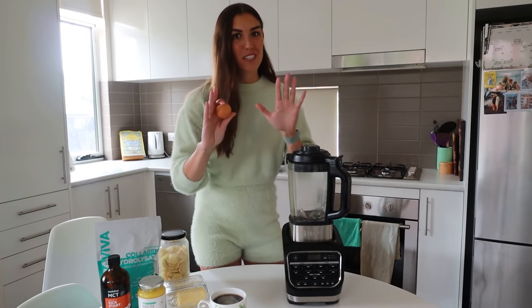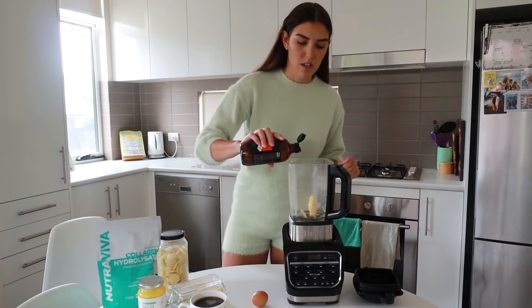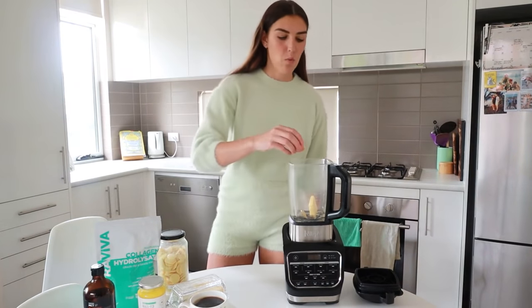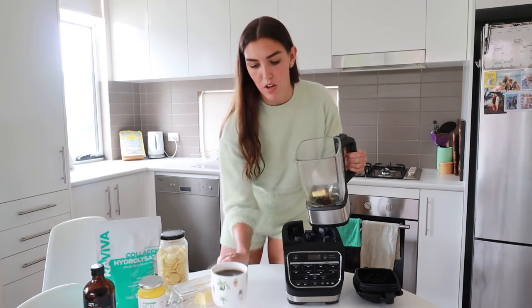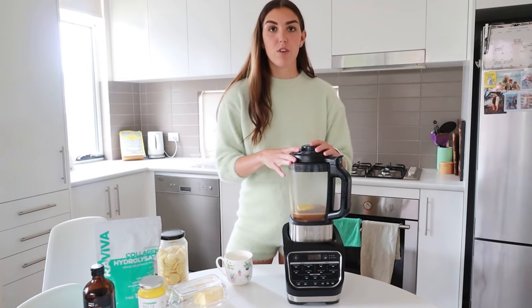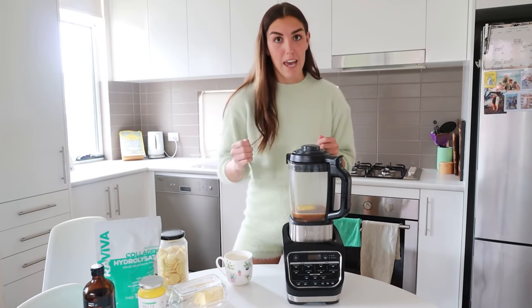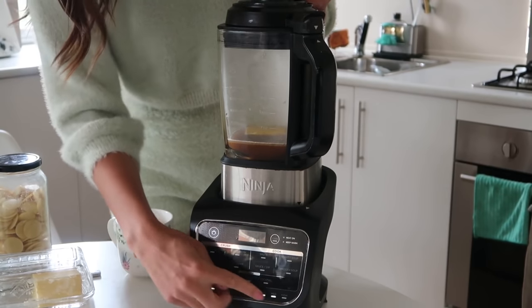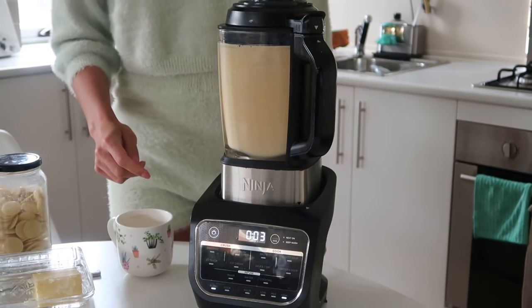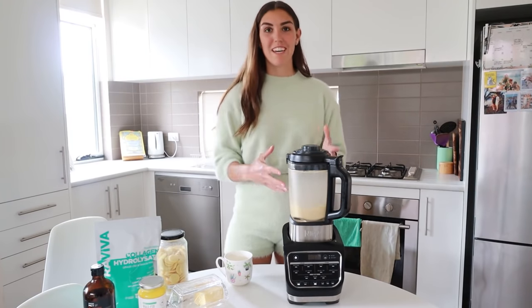The egg yolk might be putting some of you off, but trust me, this makes bulletproof coffee delicious. It makes it so frothy and so creamy, and you get an extra dose of fat as well as some fat-soluble vitamins. So in goes the butter. I always just eyeball the MCT oil, and one egg yolk. Now I'm going to pour my cup of coffee in. Put the lid on the blender. If you don't have a glass blender, it's not really great to have hot liquids in a plastic blender — you can also use a hand blender. Blend for a few seconds, and there you go.